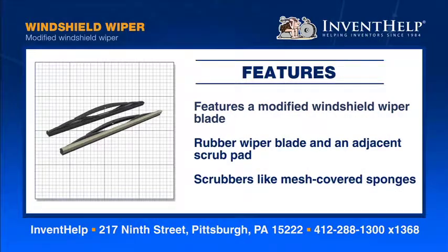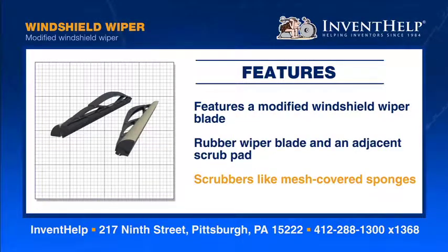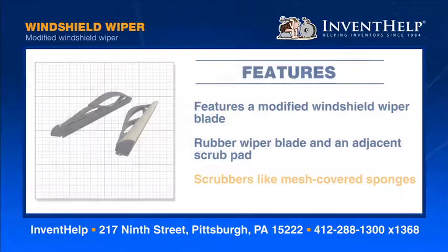The windshield wiper features a modified windshield wiper blade. The modified blade is comprised of a lightweight frame, a pliable rubber wiper blade, and an adjacent scrub pad. The scrubbers are located just above the rubber blades and are designed like mesh-covered sponges.